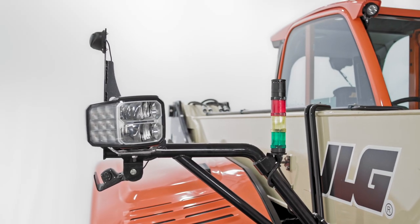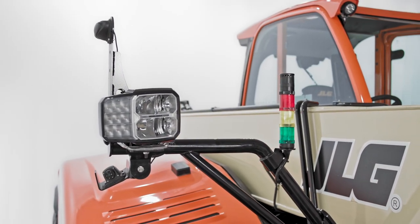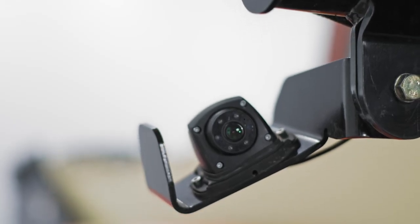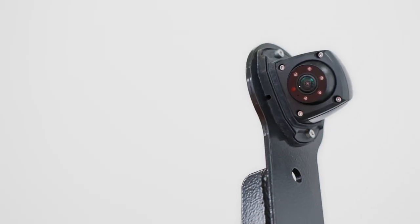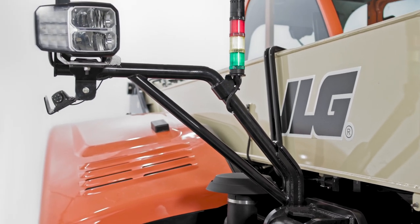Another high-tech option available on the 2733 is our right-side electronic mirror. This system has three components: two cameras — one facing forward and one facing the rear — and an internal display. The display is located inside the cab and the right-side cameras replace the typical right-side external mirror.